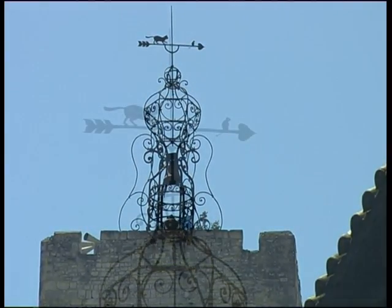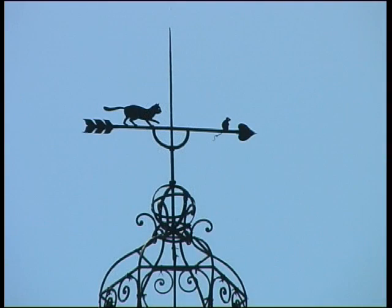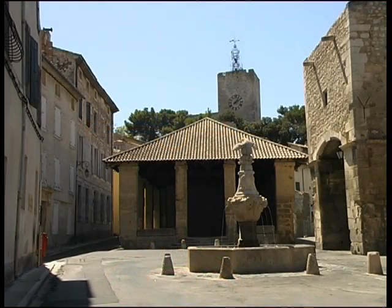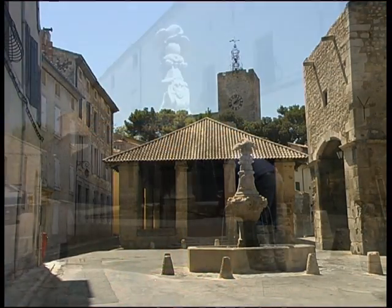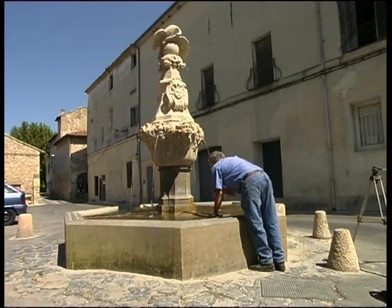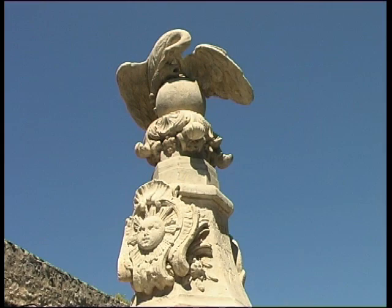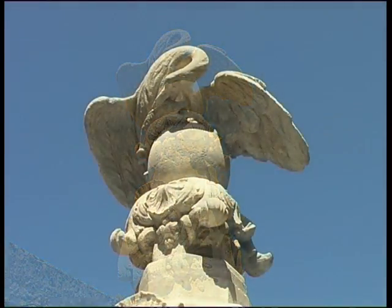Pernes-les-Fontaines, a charming walled town called the Pearl of the Comtat, possesses an extraordinary legacy of over 40 fountains, dating for the most part from the 18th and 19th century. Four of these fountains are classed as historic monuments, like the famous Cormorant Fountain.